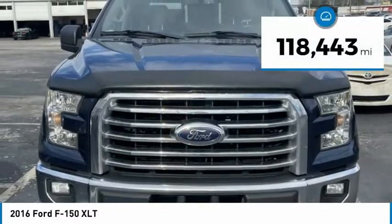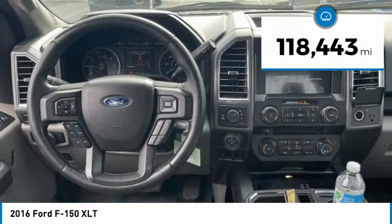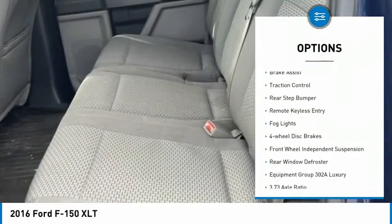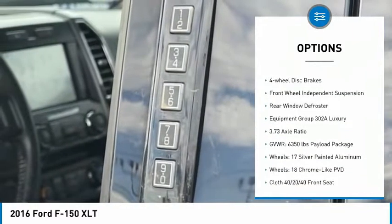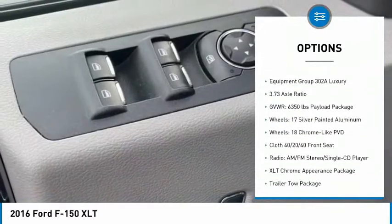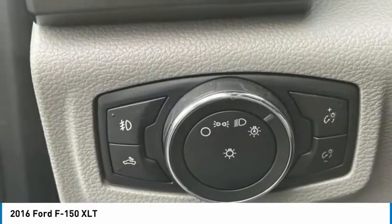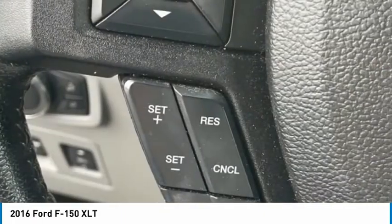This vehicle has less than 120,000 miles. Here are some of this vehicle's great options: electronic stability control, alloy wheels, brake assist, traction control, rear step bumper, remote keyless entry, fog lights, four wheel disc brakes, front wheel independent suspension, rear window defroster.